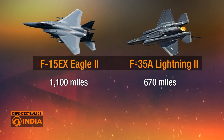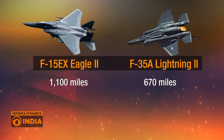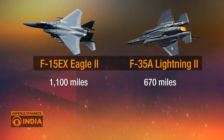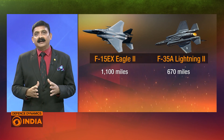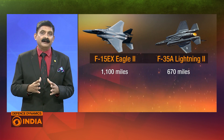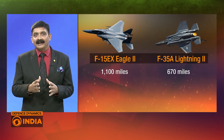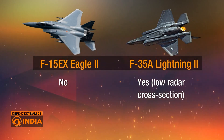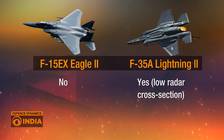Moving on to combat radius, the F-15EX can operate within a 1,100-mile radius, giving it extended capabilities for long-range missions. The F-35A has a slightly smaller combat radius of 670 miles, reflecting its design focus on stealth and precision rather than long-range endurance. When it comes to stealth, the F-15EX Eagle II does not feature stealth technology, making it more visible to radar. In contrast, the F-35 is equipped with a low radar cross-section, allowing it to evade detection and strike targets with stealth precision.